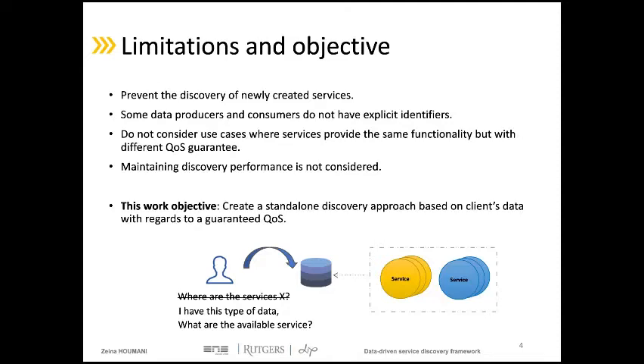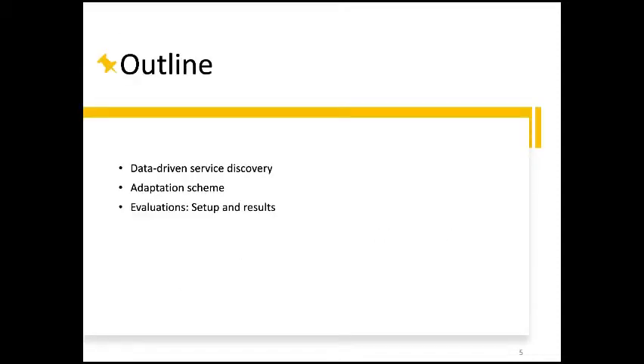So to overcome these issues, in this work we aim to present a discovery framework that uses mainly the data characteristics instead of service identifiers to look up the available services, and it maintains a quality of service even with an excessive load. In this presentation, I will present the different steps to accomplish the data-driven service discovery, then the adaptation scheme consisting of management algorithms and management architecture, and I will end with the experiments and results.